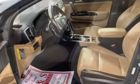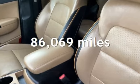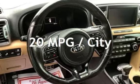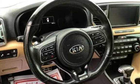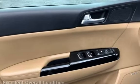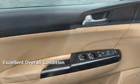This Kia has less than 87,000 miles on the odometer. Estimated fuel economy for this vehicle is 20 miles per gallon in the city and 23 miles per gallon on the highway. This vehicle is in excellent overall condition.